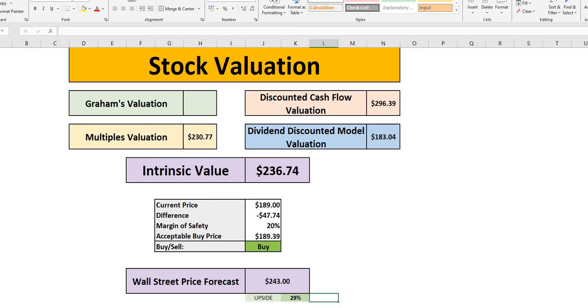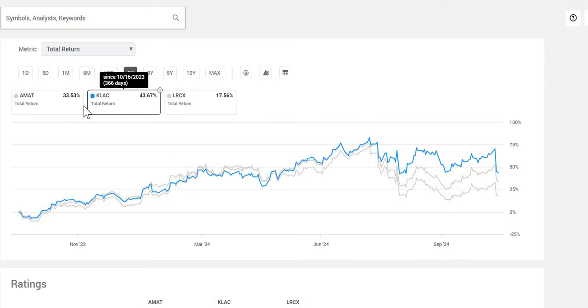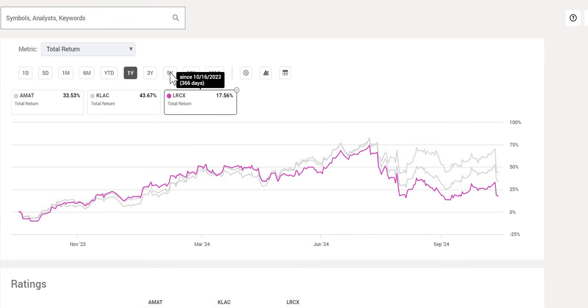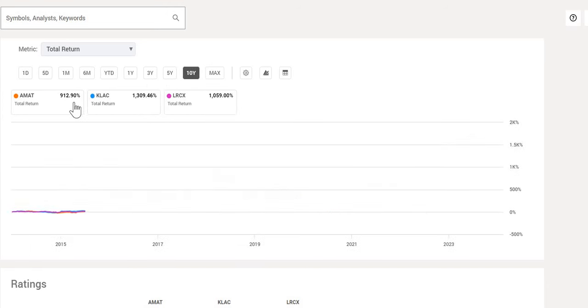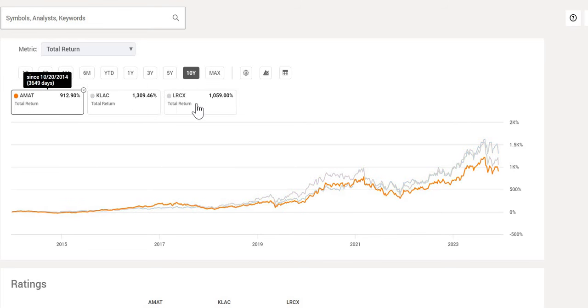Looking across all three, over the last 12 months KLAC and AMAT have looked very strong compared to LRCX. Over the last five years all three have massively outperformed the S&P 500, and over 10 years whichever one you selected you'd have had no issues. The question is whether they can continue to massively outperform. Past performance is no indication of future results, but historically these are very strong companies. If you enjoyed today's episode, smash the like button, subscribe, and sign up to the free weekly newsletter via the pinned comment.